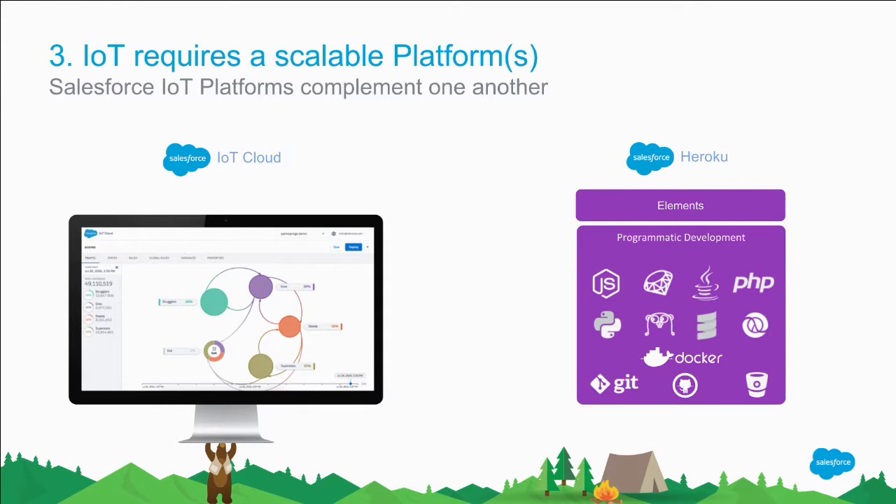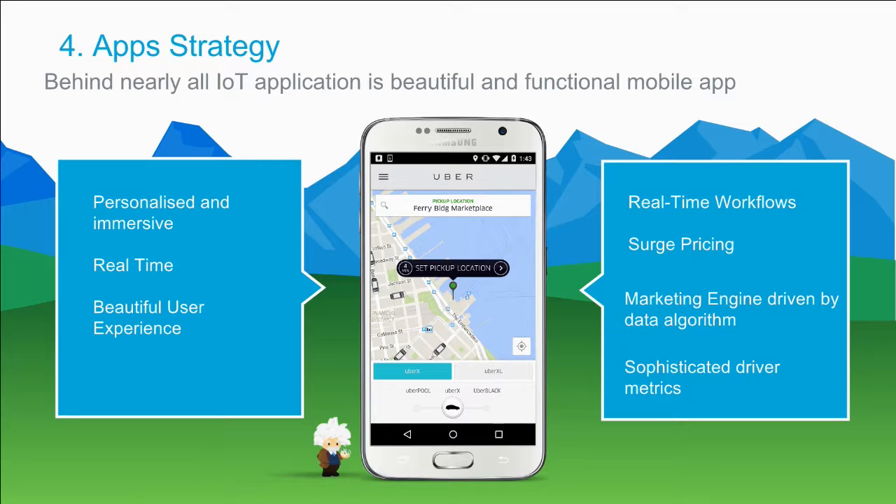The third pillar is platform — where is your compass? At Salesforce we have two types of platform which are fantastic for IOT. We have Heroku, which is pretty much your developer-oriented build platform, where coders use multiple languages to build out an IOT solution. We also have IOT Cloud, which is a declarative point-and-click environment where Salesforce administrators and business admins can take vast streams of data and start to create orchestrations to drive outcomes. Both platforms are complementary because they're from Salesforce, and behind nearly every IOT project there is an app.